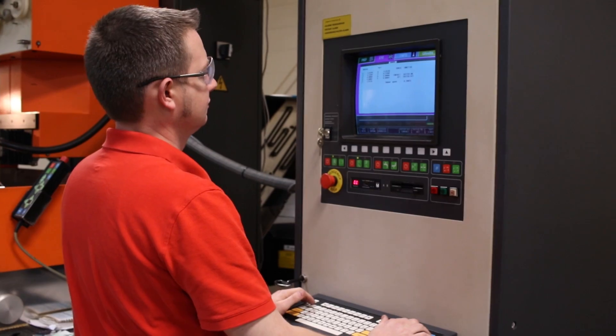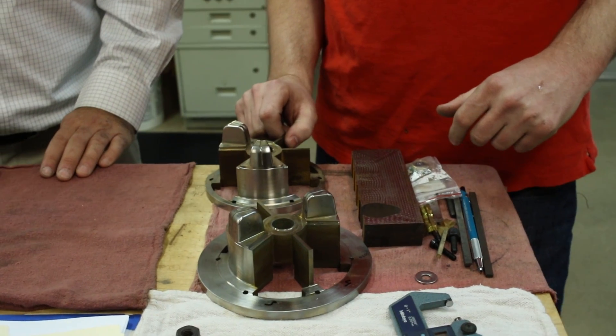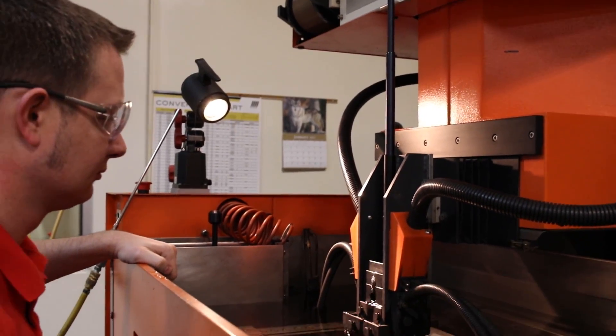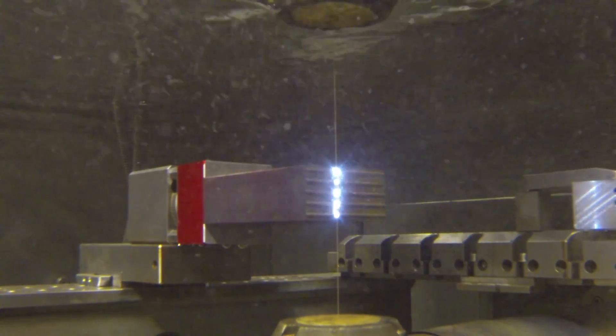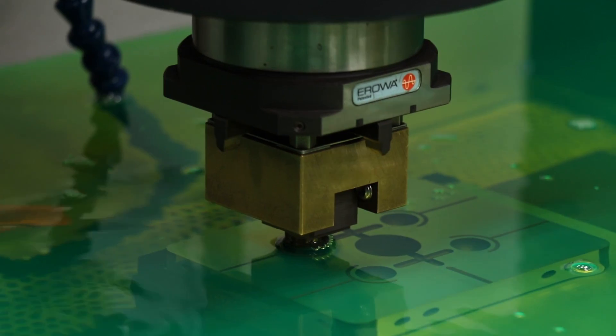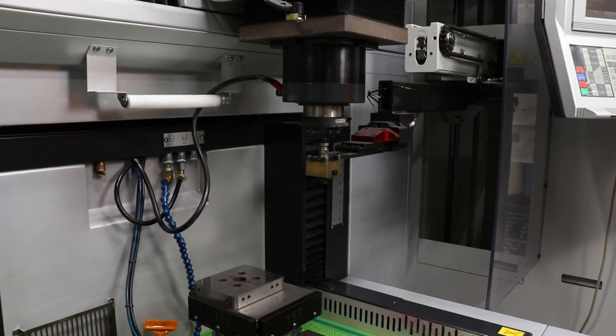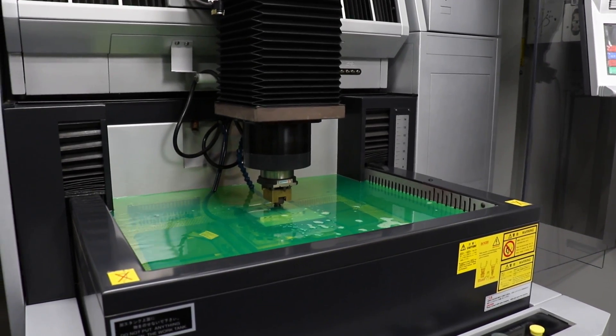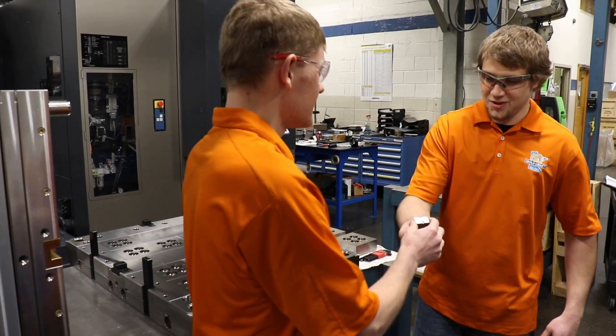My name is Brett Smith and I'm an EDM operator at Superior Tooling. EDM uses electrical current to cut shapes that normally could not be machined. Wire EDM precisely cuts steel using a wire that's approximately three times the width of a human hair. I'm Adam Gangle. I'm an EDM specialist at Moldcraft. EDM uses electrical current to erode complicated shapes. The sinker EDM uses an electrode cut in the inverse of the desired shape to erode that shape in the part. After a part is finished, it is transferred on to the mold makers for assembly.